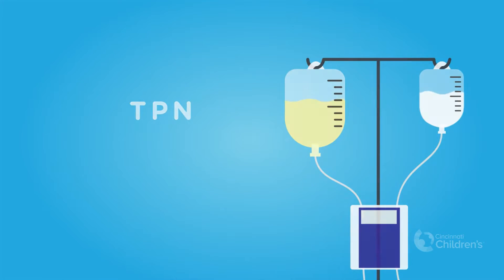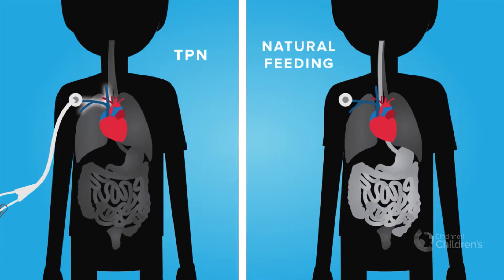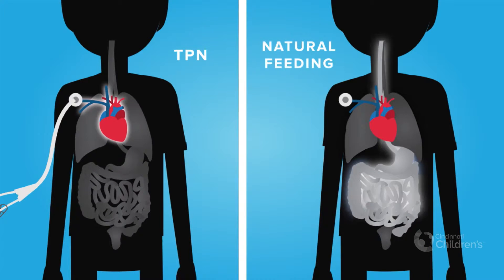TPN is different from a tube feeding because it sends nutrients straight into your bloodstream instead of your stomach. That way, your digestive system doesn't have to work as hard to break down solid foods.